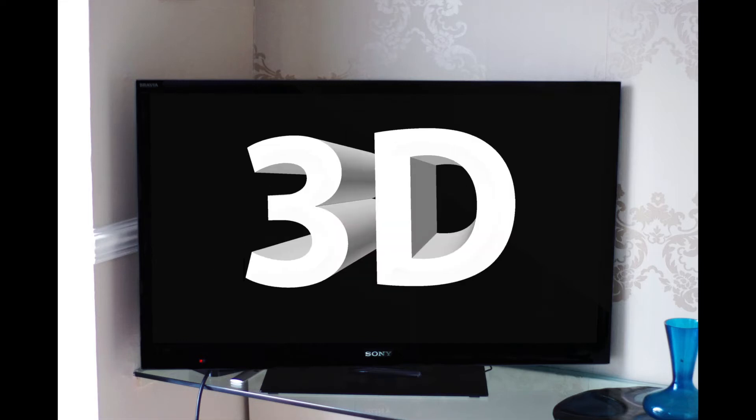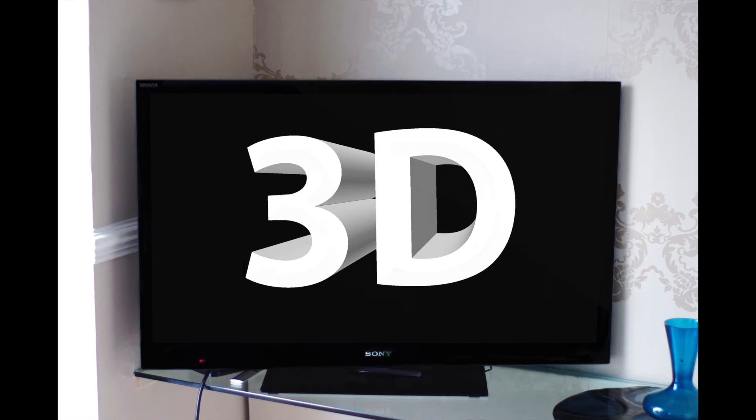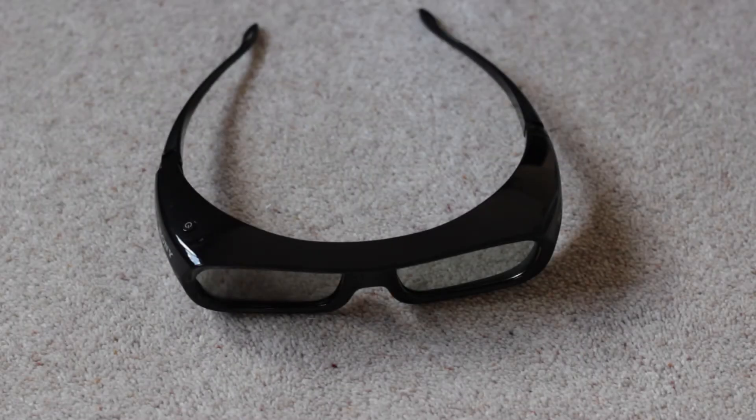Current 3D TVs do something similar to the finger trick. A 3D movie has two separate tracks, one for our left eye and one for your right. These flash in turn on the screen so fast that they appear a blur. The two eye tracks are slightly different, but with the help of our special glasses, your brain can see both images as one.